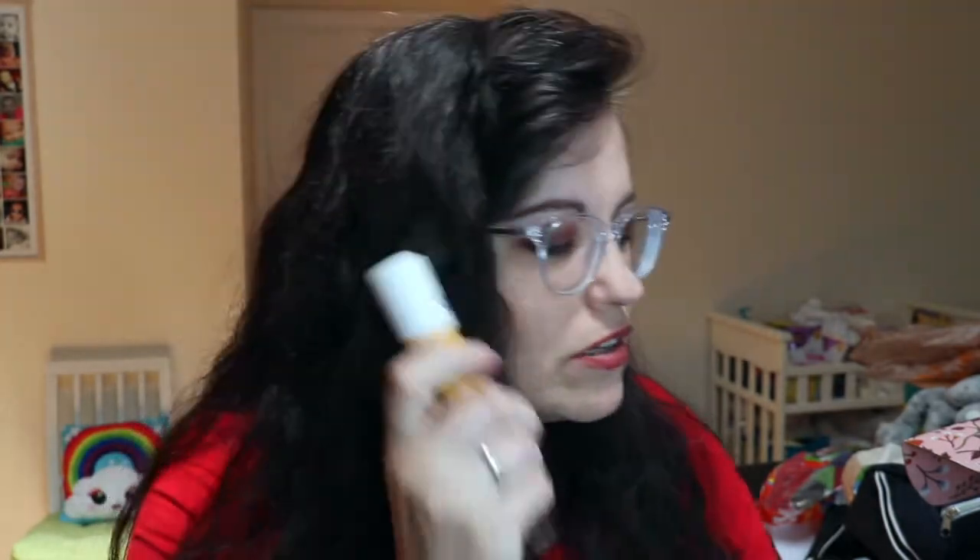From the store I got the Sol de Janeiro Brazilian Kiss lip butter. I am a total lip product fanatic and this is really good — it makes your lips so soft and it smells good. For whatever reason they sent me two — I didn't order two — but yay!